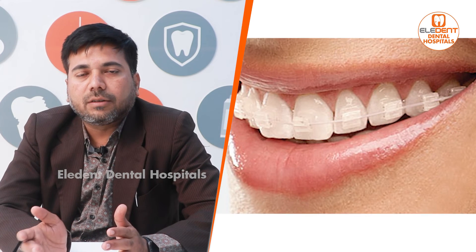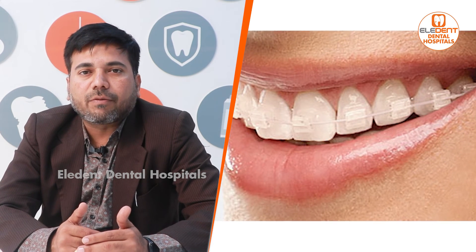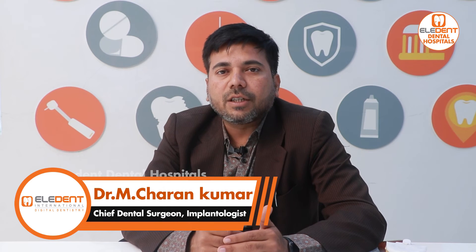Next, we have the Damon brace, which is a type of self-ligating brace available in metal and ceramic, using smaller wires. We also have lingual braces, which are placed on the inside surface of the teeth.